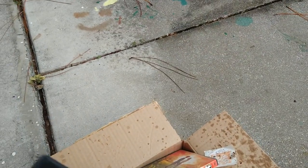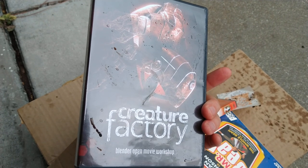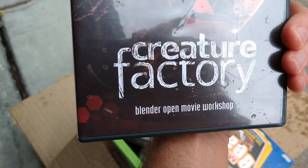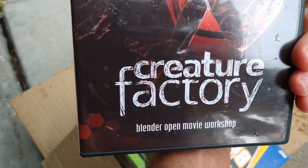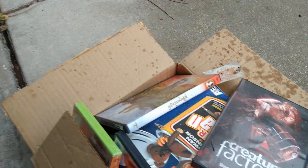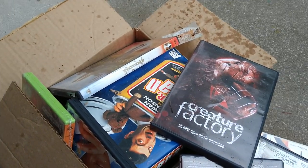I'm probably going to keep this one just for sentimental reasons, so I can throw it out in five years when I go through this again. I just saw this and was wondering if any of my viewers remember Creature Factory Blender Open Movie Workshop. I remember following tutorials a little bit and then getting sidetracked and never getting all the way through it. But I'm glad I was able to support an open project like that.